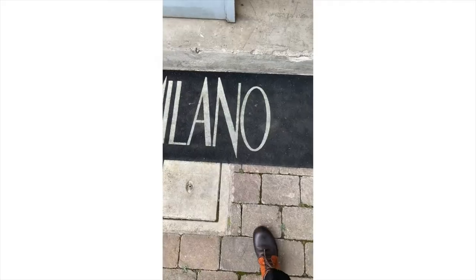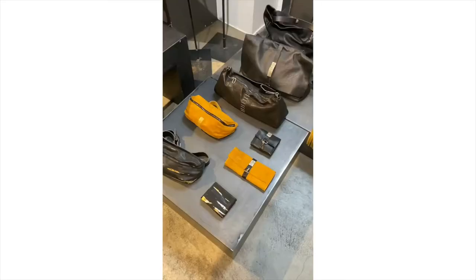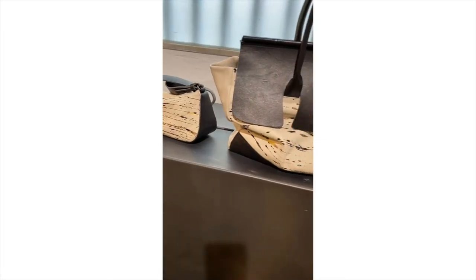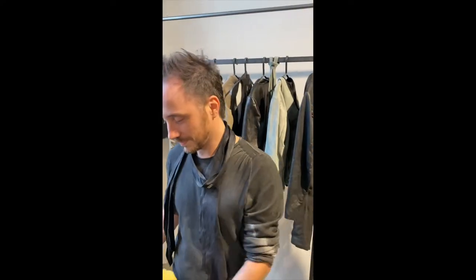I'm going to meet my friend Daniele Basta. He makes beautiful leather goods. Hi Daniele, how are you? Hi, I'm fine. Are you all ready? Yes. When did you start? In 2013. Always leather? Yes, leather and silver.